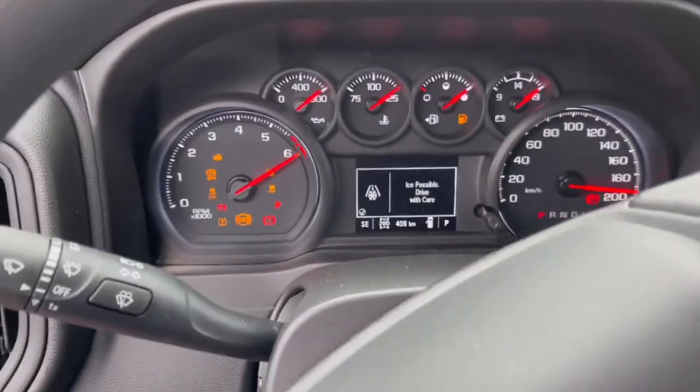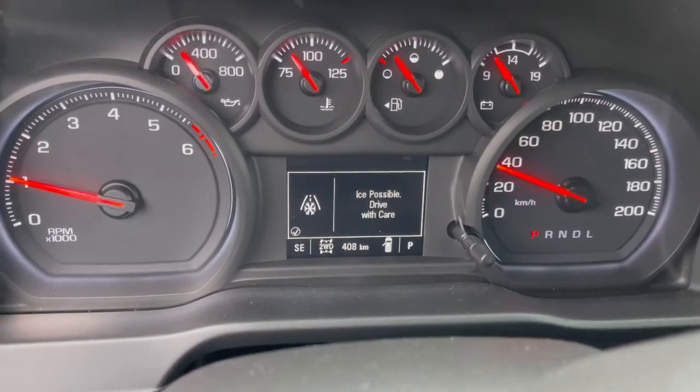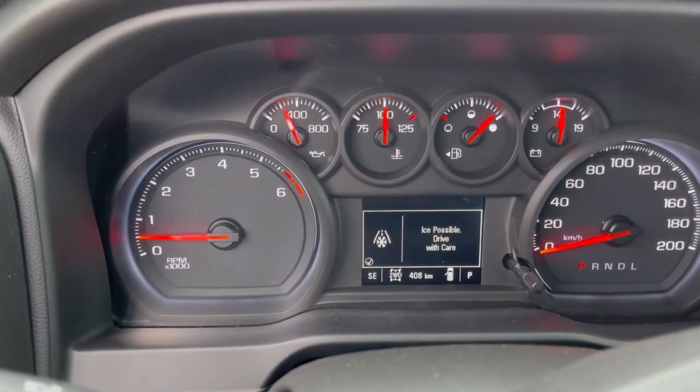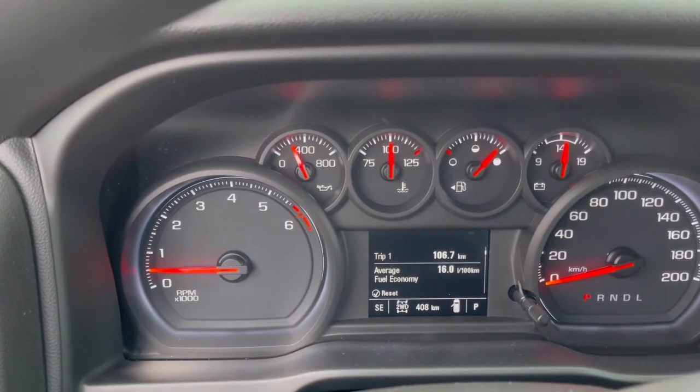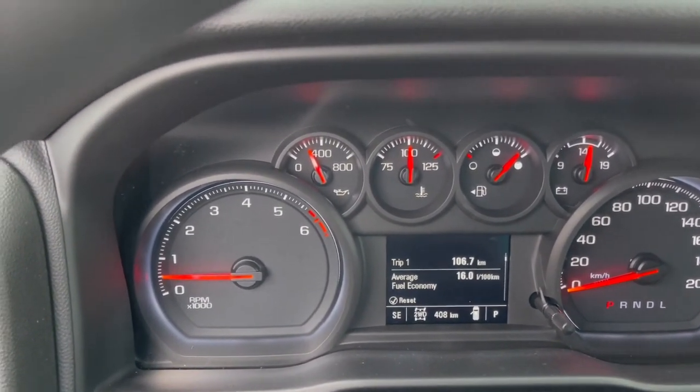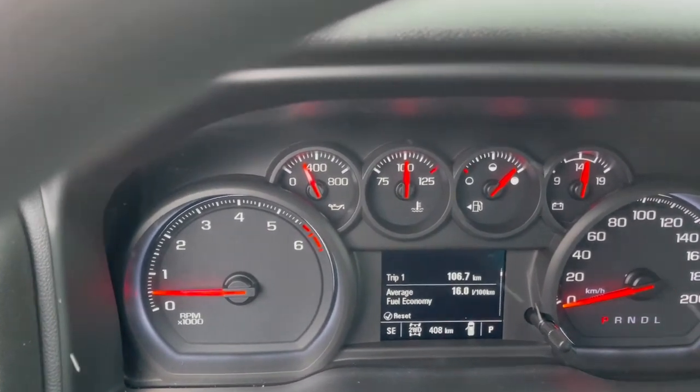Just some things I wanted to show — Ice Possible, Drive With Care. Also, it has OnStar for like the first month. I unlocked it once when I was in my house, and that little message said: this is a rear view check, so it made me check the back seat just in case someone was back there. I thought that was really cool.